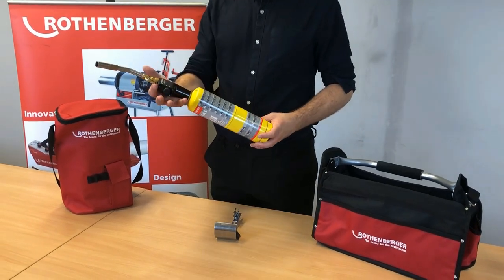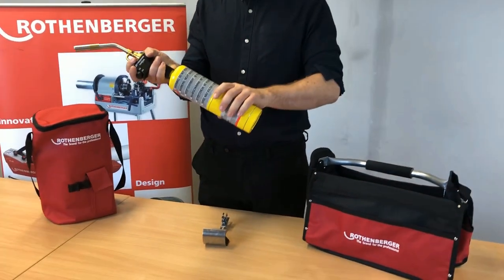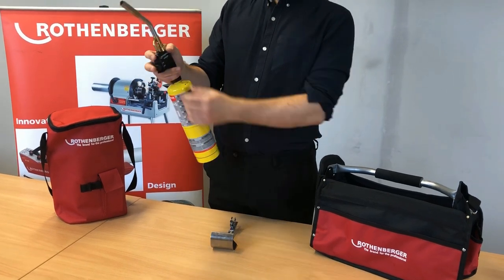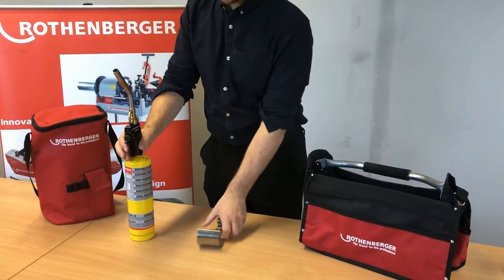So today we have the Rothenberger Superfire 2, it's one of the best selling torches on the market. It's made out of cast iron, it also can be used with MAP or propane. It's lightweight, it has the instant ignition, it also can be used with side band, which is one of the best selling features of this process.